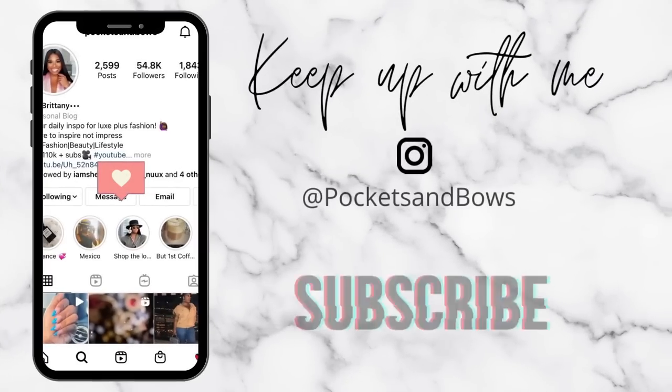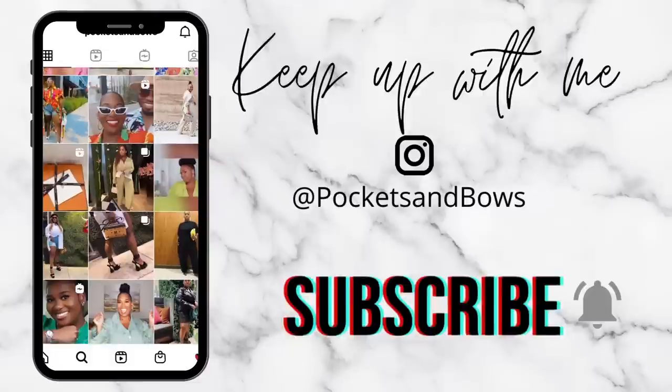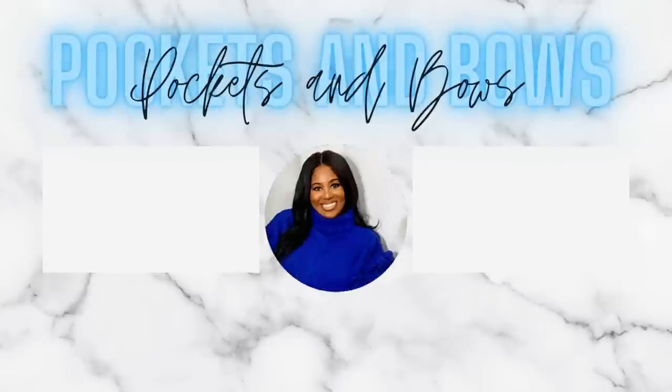Alright y'all, that's the end of my favorites video. I hope you guys enjoyed it — I was really talkative today! Please give this video a thumbs up if you enjoyed it. Everything I mentioned will be linked down below, so check those out. Thank you so much for watching and tuning in. As always, I appreciate you and I will talk to you in my next video. Bye!